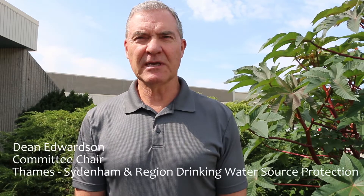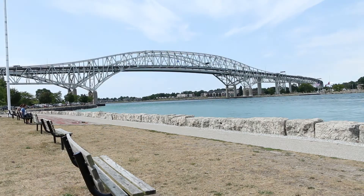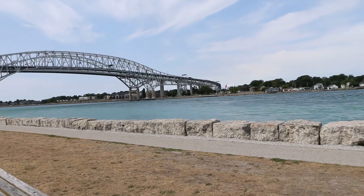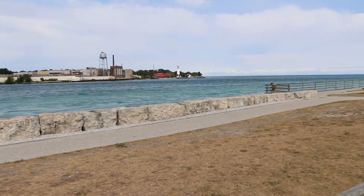I have been proud to serve with a bright and dedicated group of community members on the Thames-Sydenham Source Protection Committee. The committee members have worked closely with people in the area to develop practical, effective and local policies. These policies are adding a new barrier of protection, helping to keep our drinking water safe and clean. We have now entered an important phase in the protection of our water and we need to make sure that the policies we developed are being implemented effectively.